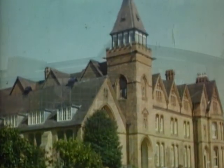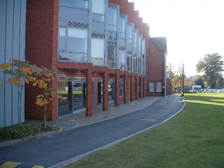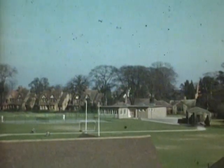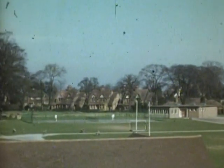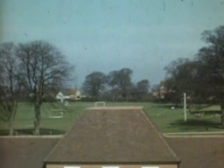From the Victorian splendour of schoolhouse to the functional opulence of Bushell Hall and the George Hill teaching block, Solihull School has kept pace with the constant demands of improvement in terms of facilities. But bricks and mortar are only part of the story.